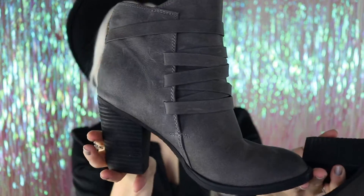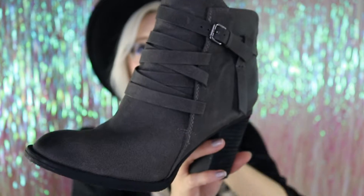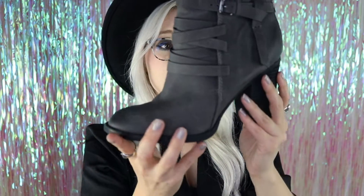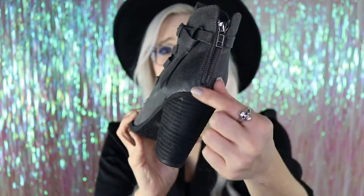They're super cute. They are gray, and they have these little strips going across the front, and like a little buckle, and they have like a little bit of dye on them right here. I just thought they were super, super cute, and I like how they just zip up on the back of your heel.